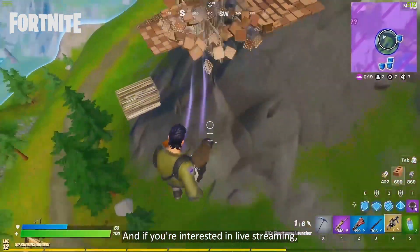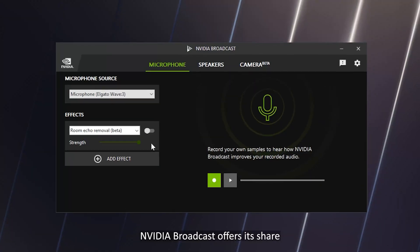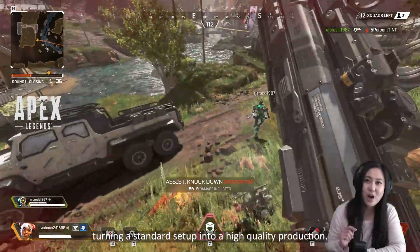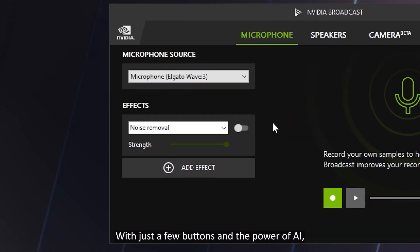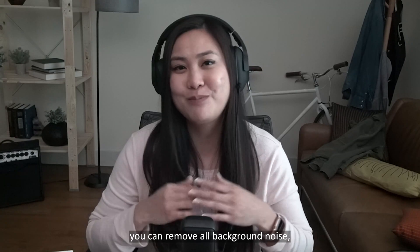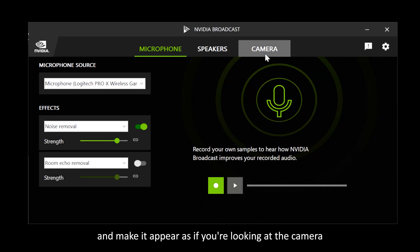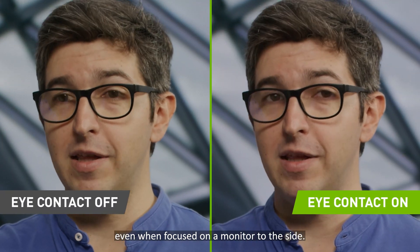And if you're interested in live streaming or even video conferencing, NVIDIA Broadcast offers its share of AI-powered effects, turning a standard setup into a high-quality production. With just a few buttons and the power of AI, you can remove all background noise, sharpen your camera's image, completely control how you appear on screen, and make it appear as if you're looking at the camera even when focused on a monitor to the side.